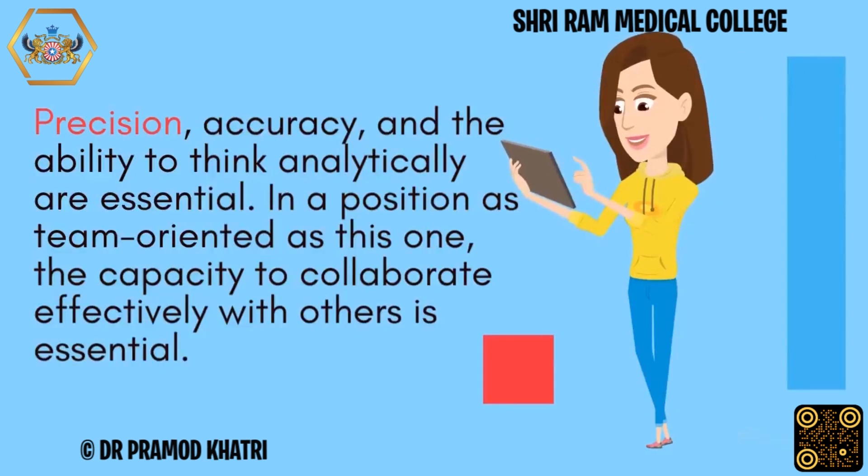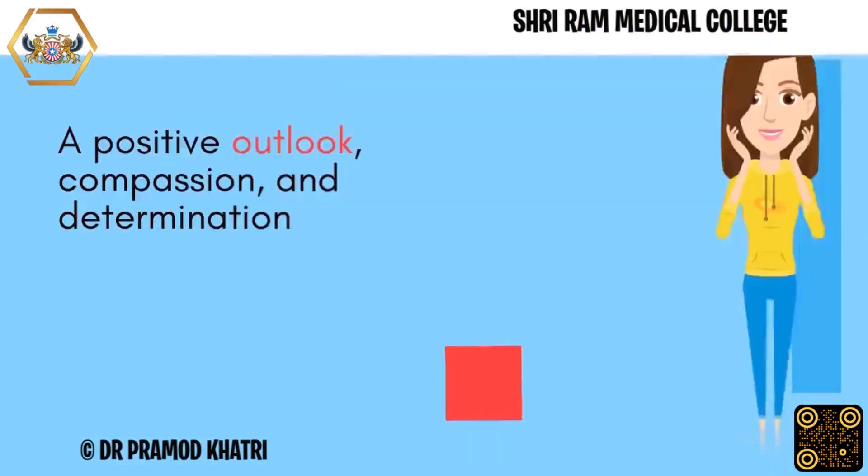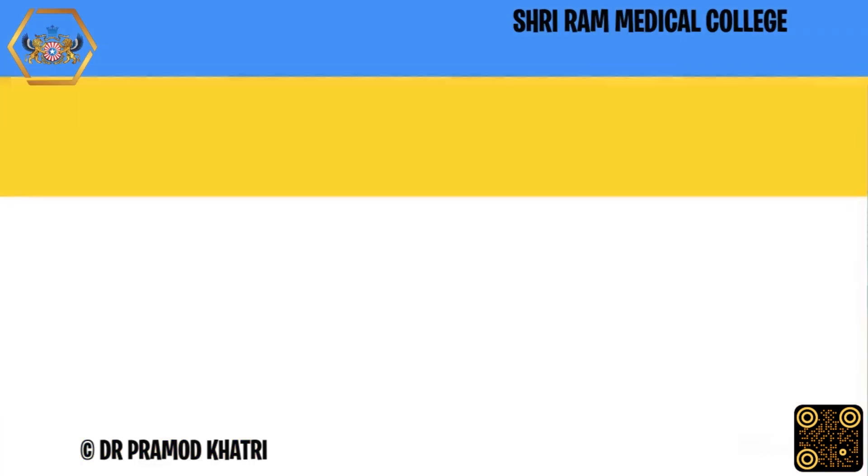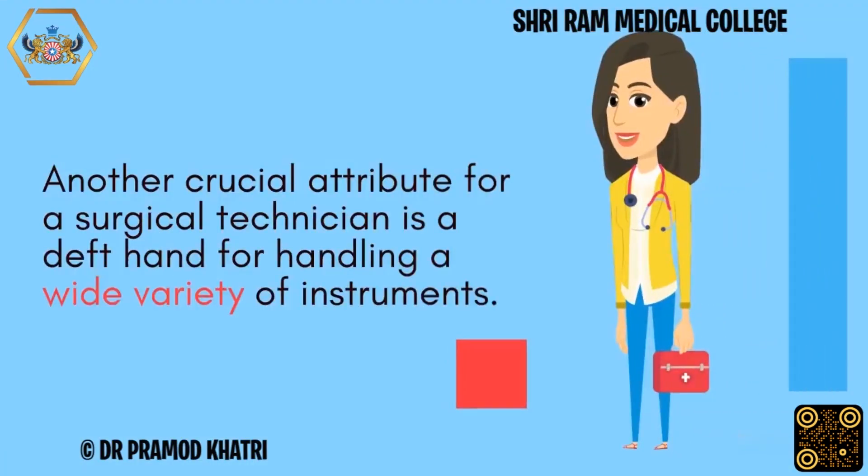In a position as team-oriented as this one, the capacity to collaborate effectively with others is essential. A positive outlook, compassion, and determination assist too. They must be able to work with little supervision in frequent shifts. A deft hand for handling a wide variety of instruments is another crucial attribute for a surgical technician.